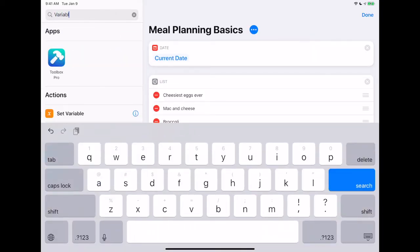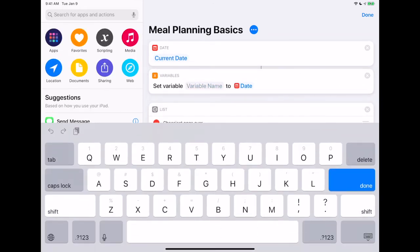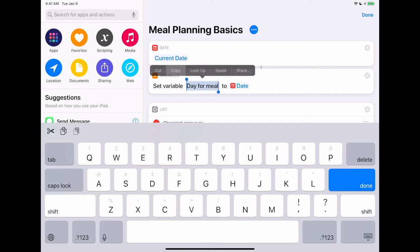We're going to use the current date and we're going to use what's called a variable. In a variable, we are just saving data to a thing with a name — it can be written over and can contain all kinds of stuff. So we're going to search for 'variable' and we're going to want 'set variable,' just this default one, and I'm going to call it 'day for meal.' So if I wanted to, the very first one could be today. I'm just going to copy that text because I know I'm about to use it again.